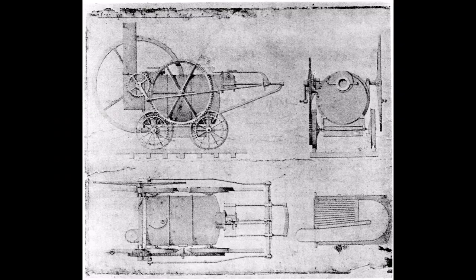He would have been aware of the Trevithick engine which had been built and tested at Gateshead in 1805, and this must have sparked an idea. But Blenkinsop was faced with a problem.